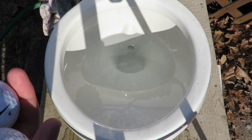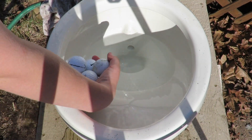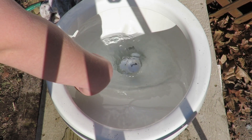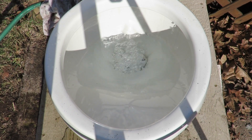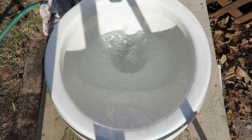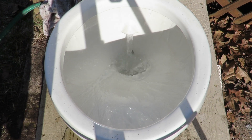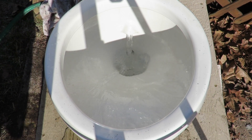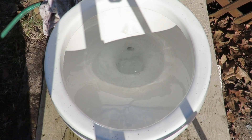Now I have six golf balls. Let's see if they'll go down. All of them went down, even that little one I threw in at the end.